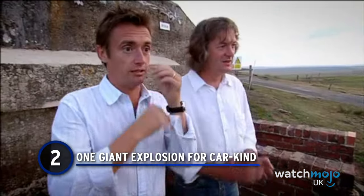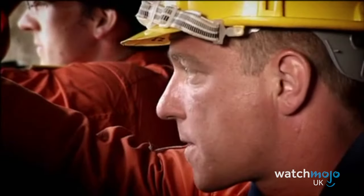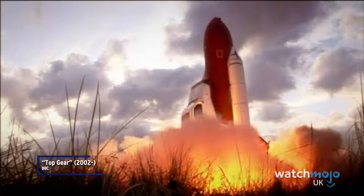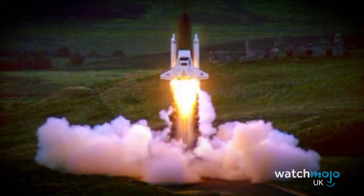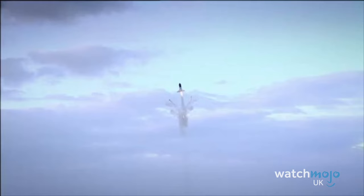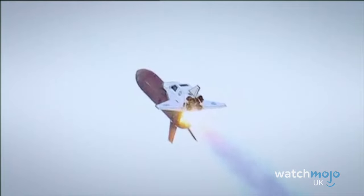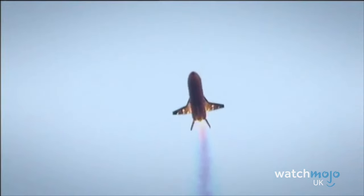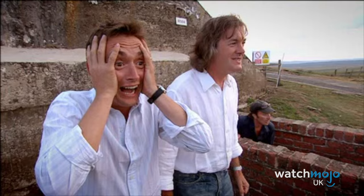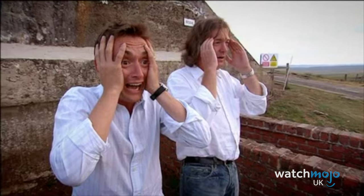Number 2: One Giant Explosion for Car Kind. The human race has tried to send many things up into space over the years, but none are as ambitious or as audacious as our number two entry. Richard Hammond and James May embark on a mission to turn the Reliant Robin from an unreliable car into a reliable space shuttle. Their team of engineers get to work, giving the Reliant Robin the same fuel tank and booster rockets any space shuttle would normally have, to see if it can be landed safely. It's a good job the launch happened in the middle of the British countryside, because what follows would have caused a whole heap of damage and destruction anywhere else. You can't trust a Reliant Robin for anything.